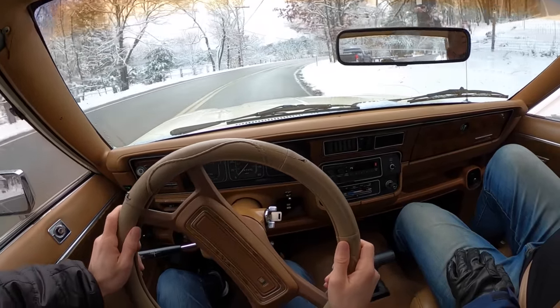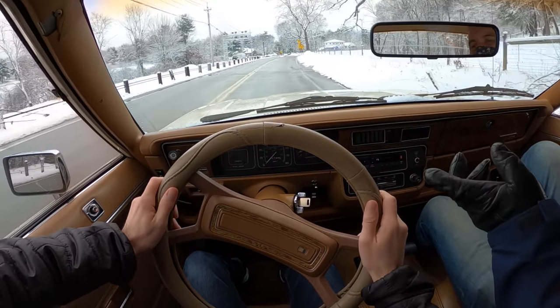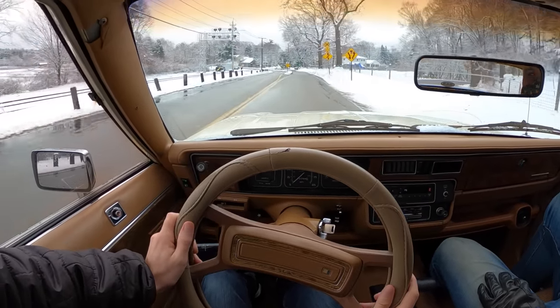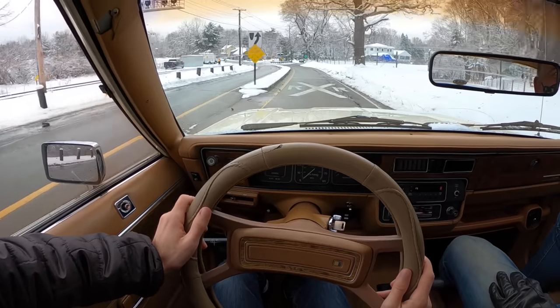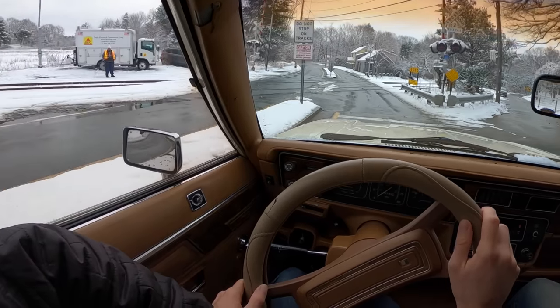If you look underneath this car, it's very much like a 70s car. There's not much changed, other than the transfer case on the fly and some of the technology they put in it. Other than that, it really is no different than probably the '79, '80, and '81 models.